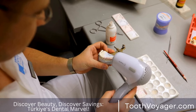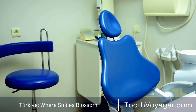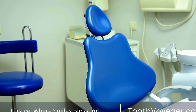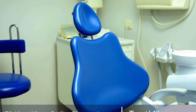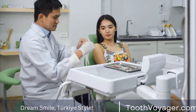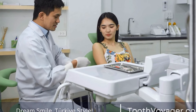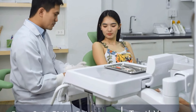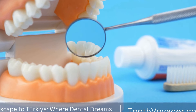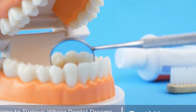Five: laser teeth whitening. Laser teeth whitening is a relatively new and innovative technique that uses a laser to activate the bleaching agent on the teeth. This method is typically done in a dental office and can achieve impressive results in just one session. Laser teeth whitening is fast, effective, and safe, making it a popular choice for those looking for quick results.